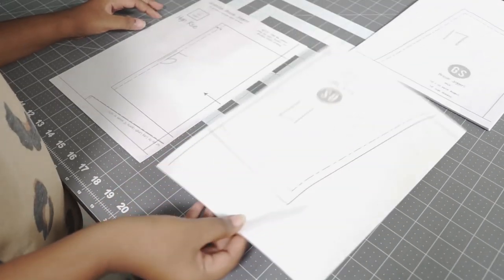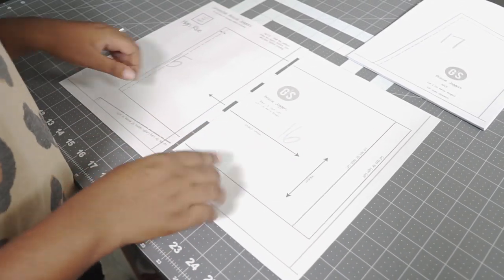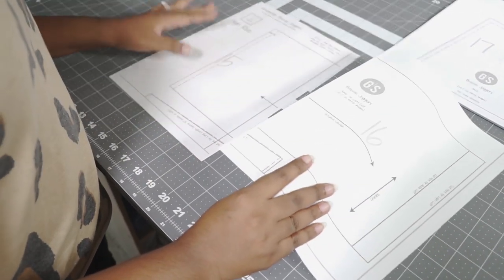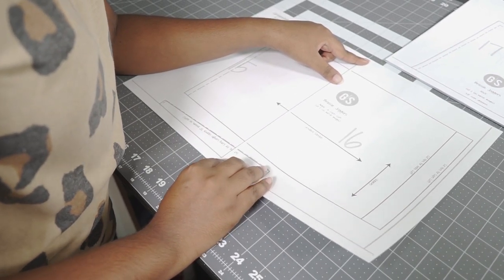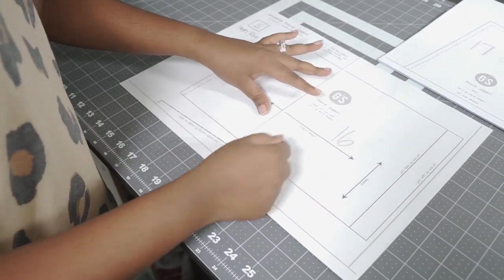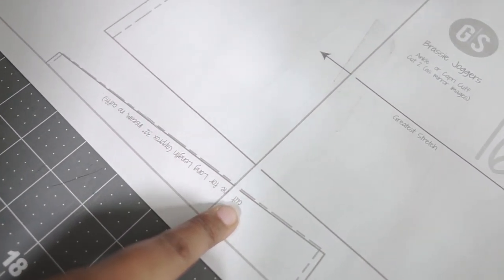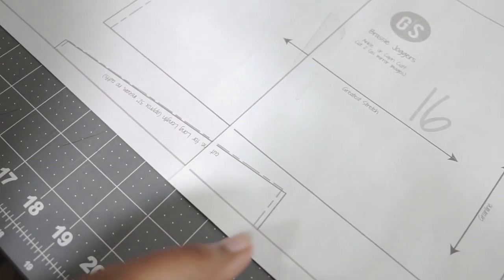Quick side note: when you accidentally print incorrectly, reduce, reuse and recycle - just print on the other side of the paper. I have the first two pages of the pattern here and I haven't trimmed anything; this is literally how it prints straight out of the printer, very close to the edge of the paper. What you do is you just line it up by the line and literally just tape it. Then you take your pen or pencil and connect whatever lines have a little bit missing - or just cut straight across.